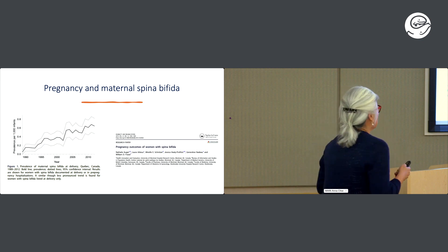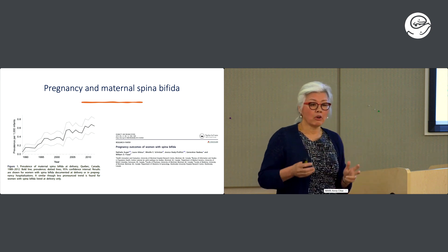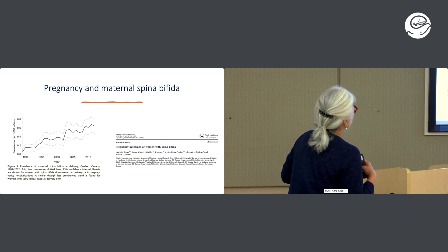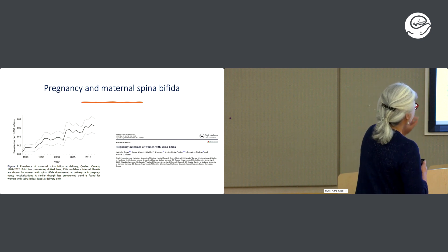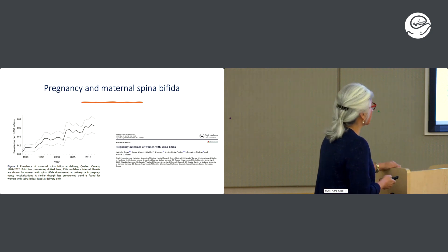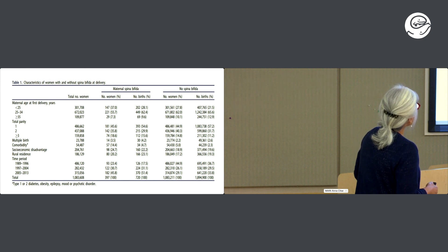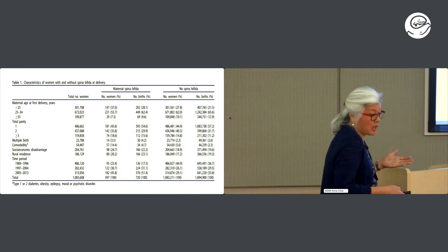Our kids are surviving to adulthood and doing better, so we have a large number of relatively healthy adults with spina bifida. A Canadian study from Quebec shows an increasing prevalence of deliveries by women with spina bifida, with the majority of births occurring in this age range. As the years go by, the number of women with spina bifida entertaining pregnancies increases — we now have some women coming back for their second pregnancy.